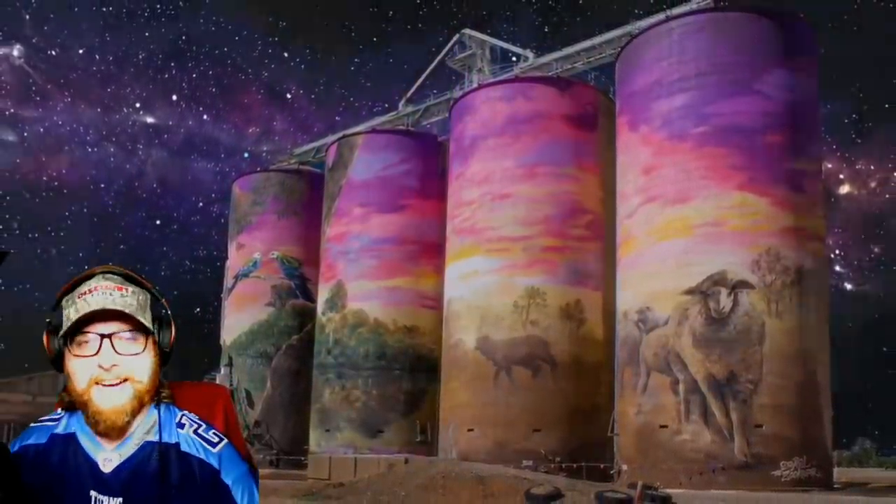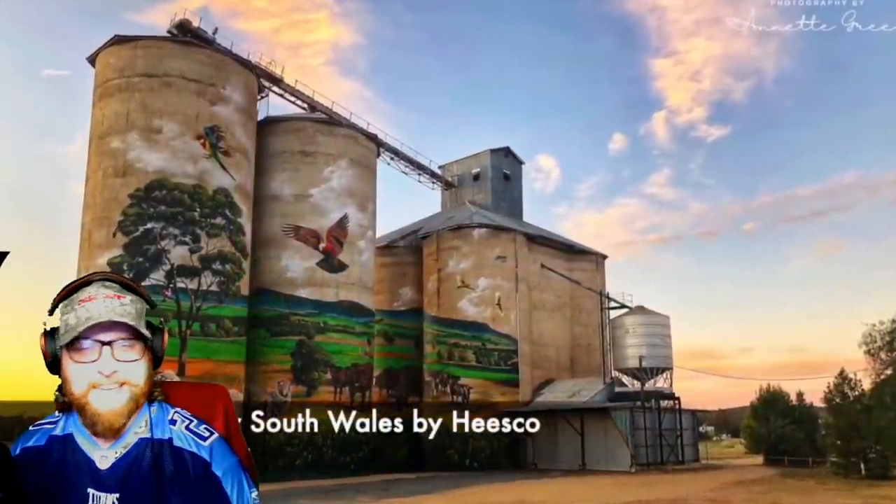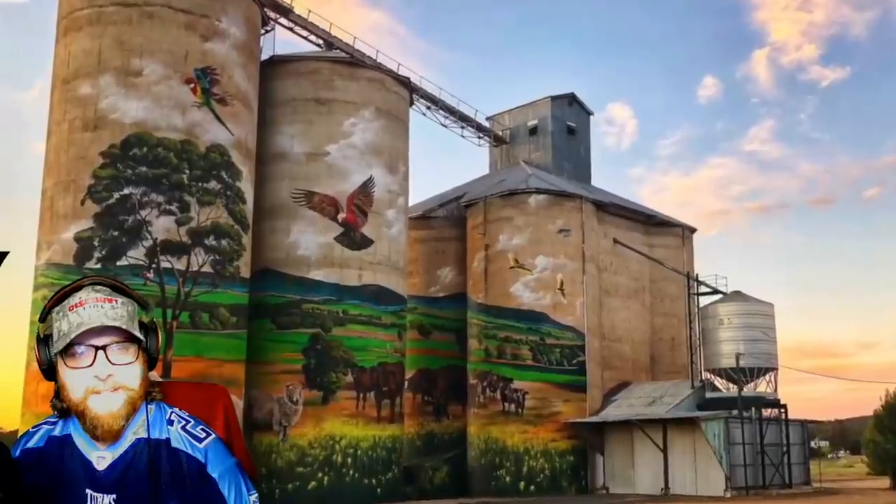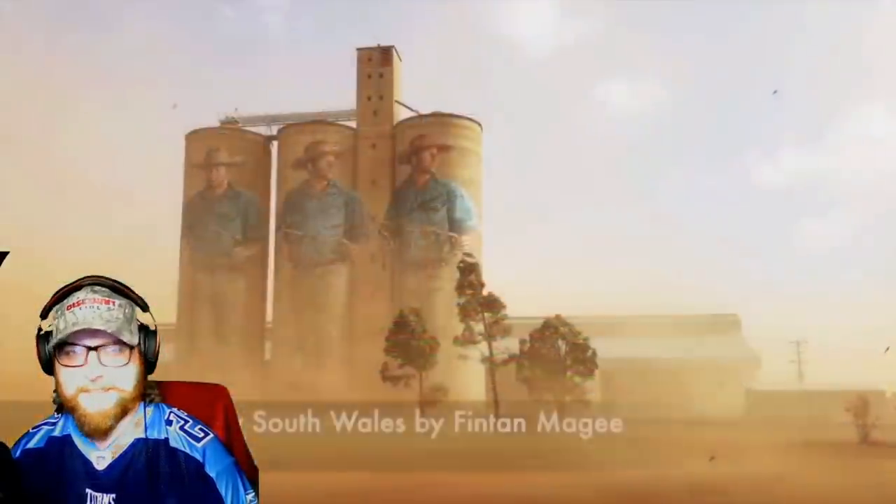Freaking gorgeous, man. I don't know how they do that — I know I keep saying that, I'm just blown away. There are people out there that can do this — that's amazing, man.